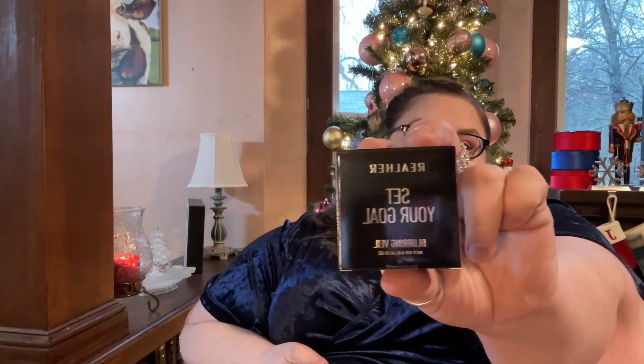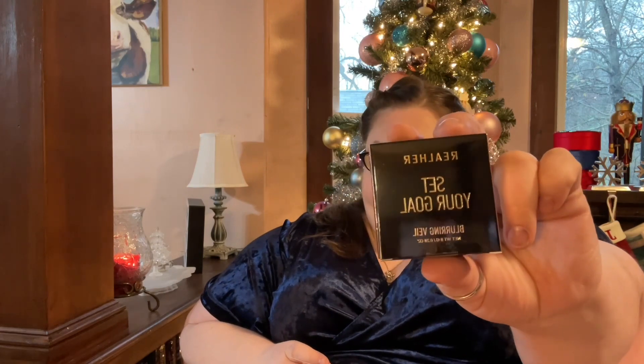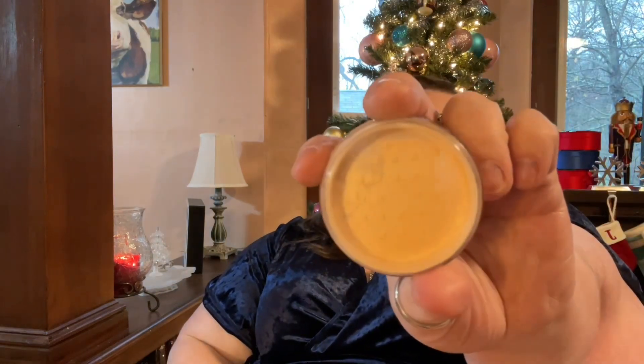This next product is from Realher. It is a Blurring Veil — Set Your Goal. It features ultra finely milled powders which melt into the skin to set your makeup in place and control excess oils. It's completely flashback-free and talc-free to give any look some serious staying power. So if you can see, that's the color of this one — it just says blurring veil, so I guess it's like one of those multi-powders for multi-tones. I'm not a big fan of loose powders, but I'm sure this is a great one. It retails for $25.